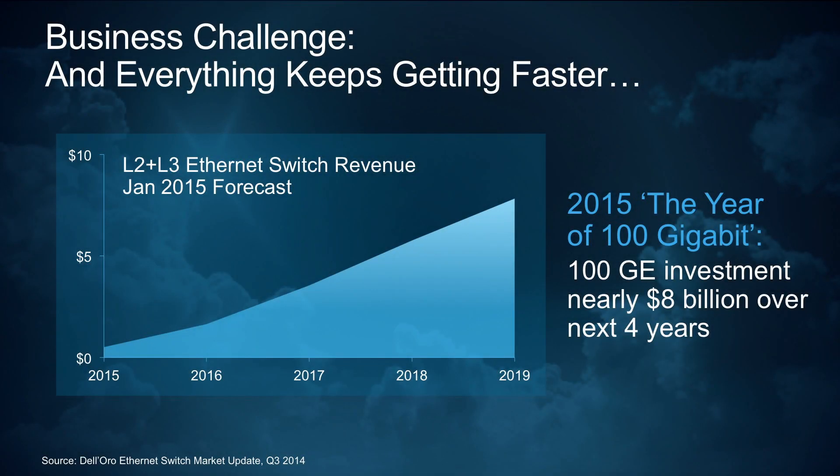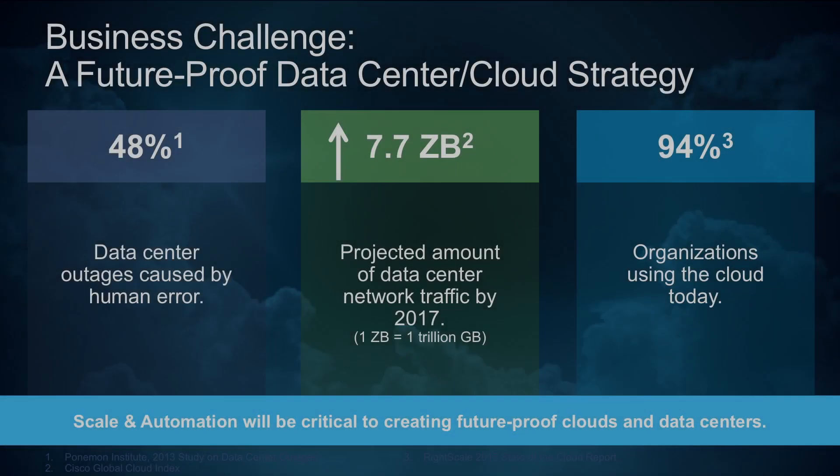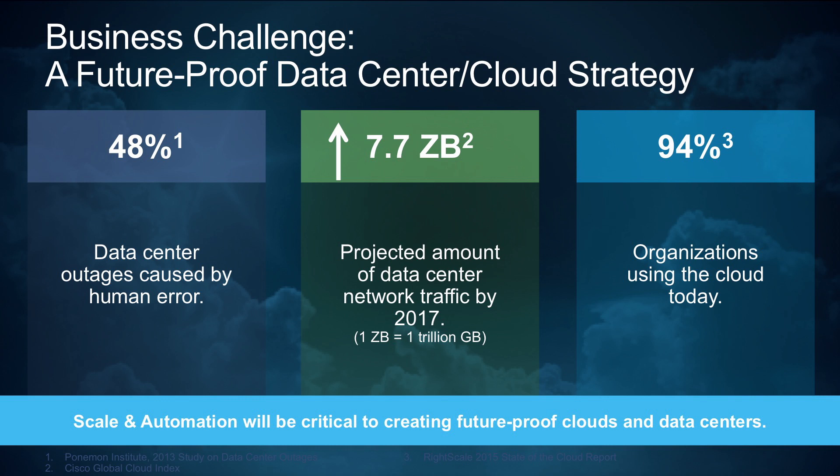Specifically, they're going to have to adapt in a couple of different ways. First, they're going to have to scale at a level that we've never seen before. A great example of this is a statistic from Dell'Oro: spending on 100 gigabit Ethernet networking equipment is expected to grow from essentially zero today to nearly $8 billion in just the next five years. The other way that networks are going to have to adapt is through automation. The number one cause for outages in the data center today is human error — as much as 48%, according to some statistics.